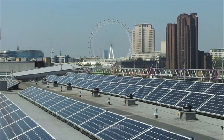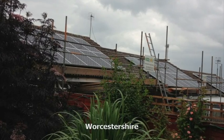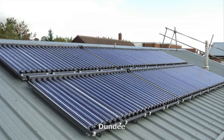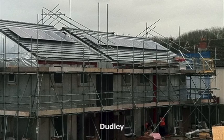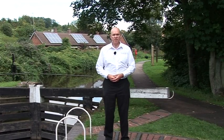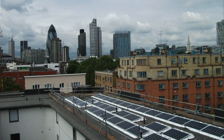ECO2 Solar works with a number of social housing providers. The benefit to the social housing provider of installing solar panels is they get to reduce their carbon footprint, but also to earn income from the feed-in tariffs. The benefit to the tenants is they get lower bills, and that reduces fuel poverty.